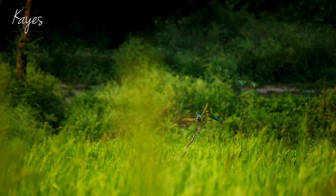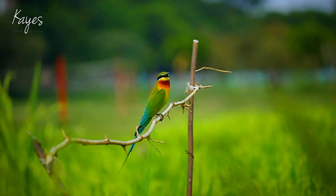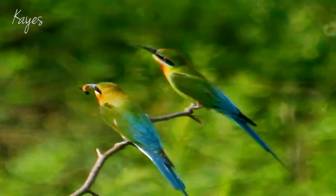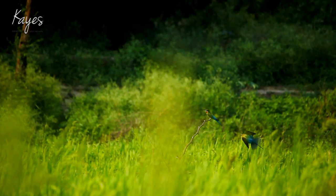They have a very streamlined body shape for safe flight. A bee eater likes to sit on a good vantage point in the fields, but sometimes it gets annoyed by other birds. They have excellent eyesight and fast reflexes.